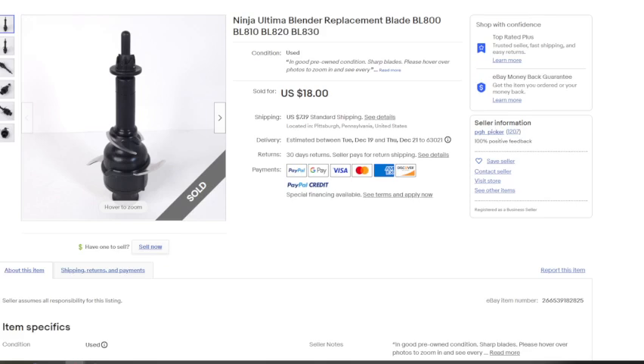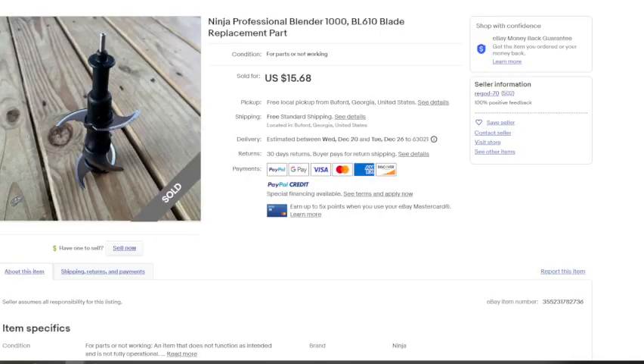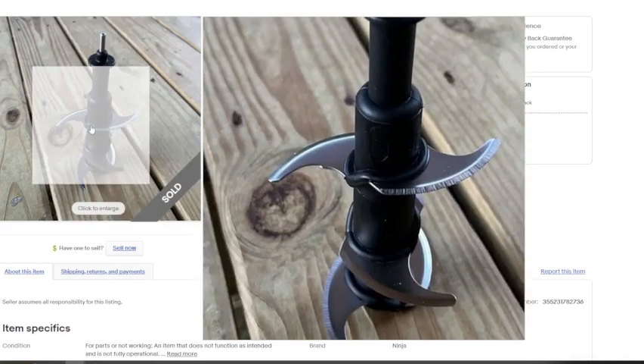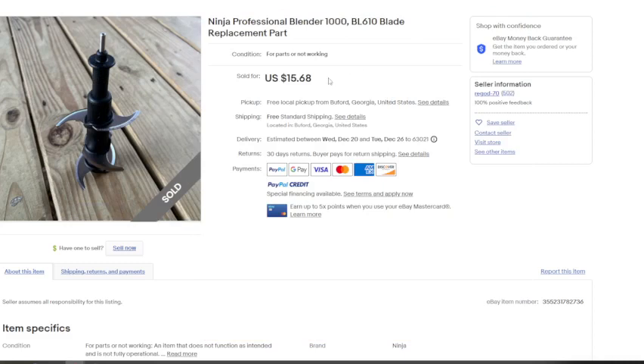Finally, we have a Ninja Ultima blender replacement blade compatible with several model numbers. It sold for $18 plus $7.19 in shipping — very similar to our first item, except they actually charged shipping. My guess is the first seller could have also sold for $15 to $20 plus shipping, but they didn't.